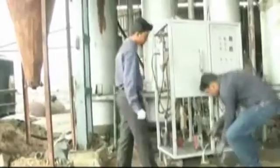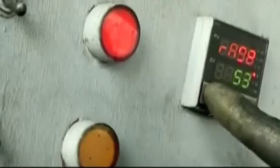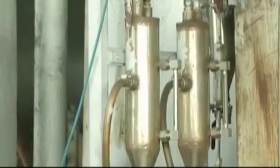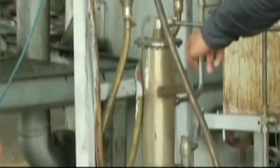Carbon Continuum has developed a reactor that captures greenhouse gases from industrial factories and converts the gas into one of the strongest and lightweight materials in the world: carbon nanotubes. The reactor can be used by factories to curb their carbon emissions and create a revenue stream through the sales of CNTs.